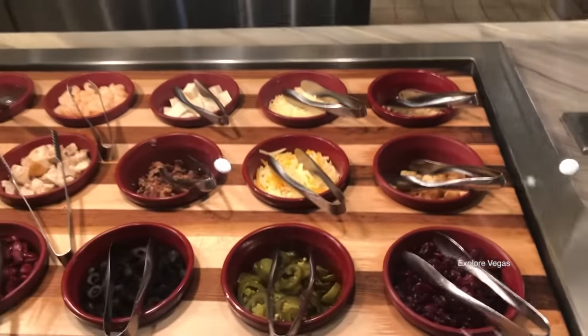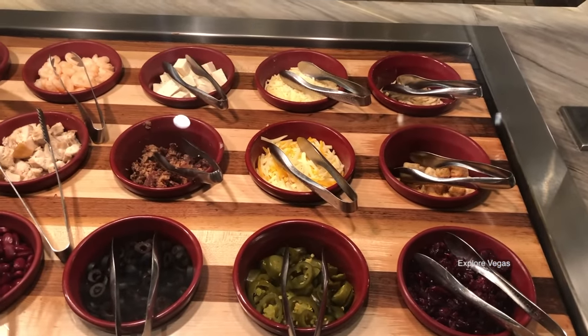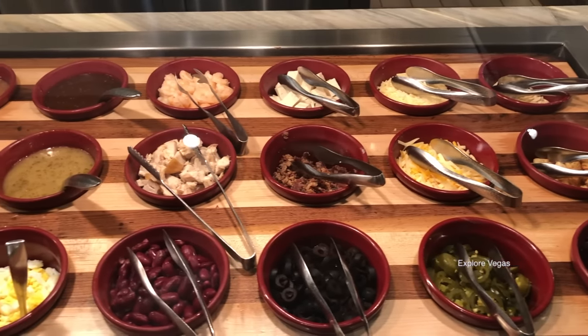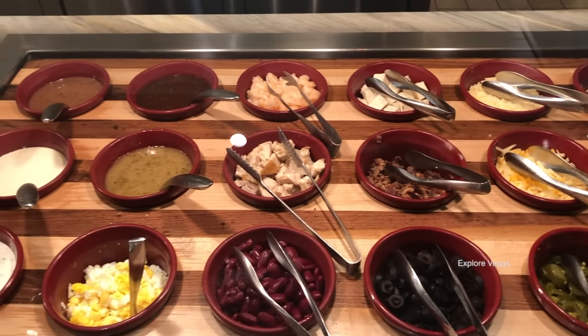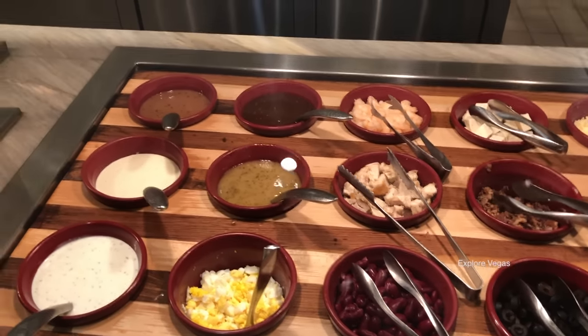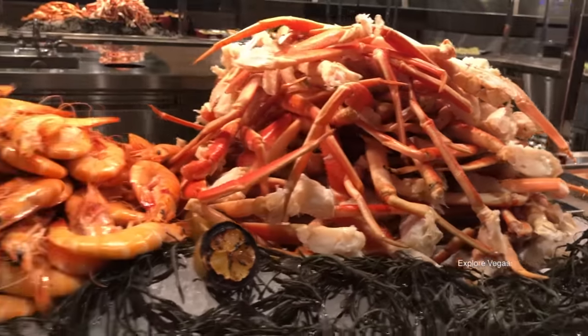Here's croutons, toasted almonds, dried fruit, parmesan cheese, mixed cheese, jalapenos, tofu, bacon, olives, shrimp, garlic chicken, kidney beans, Asian sesame, Italian dressing, eggs, blueberry balsamic, blue cheese, and ranch dressing. Here's some more chilled snow crab legs and peel and eat shrimp.